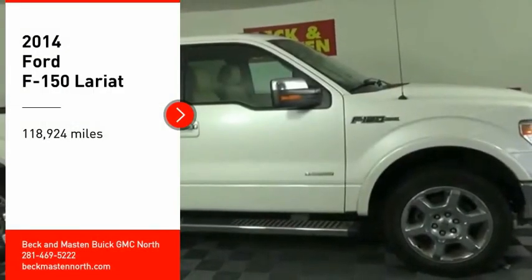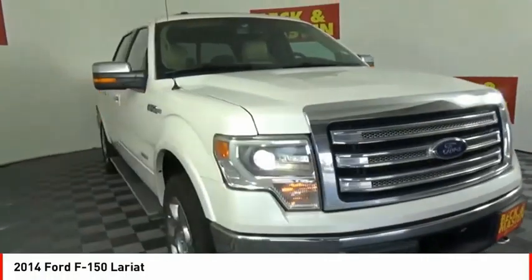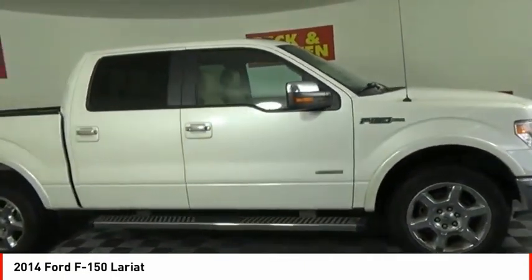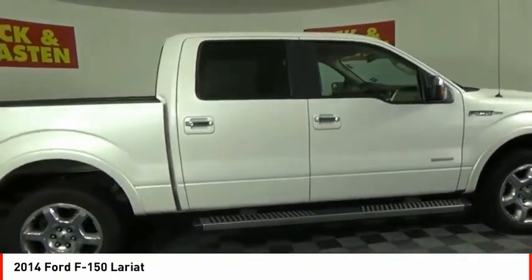Take a ride in the 2014 F-150. A Ford F-150 knows how to handle any situation. It's built to follow orders, no whining.